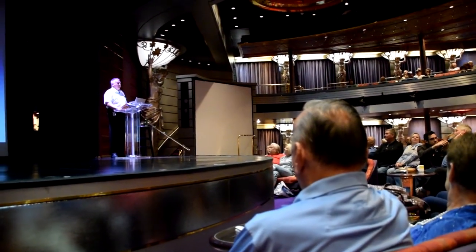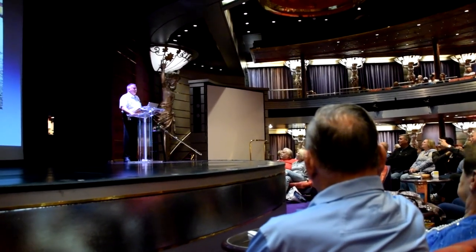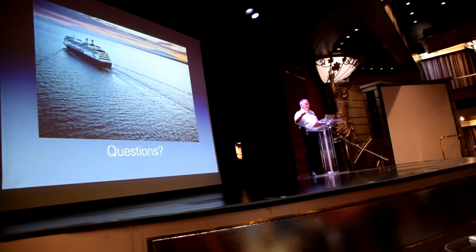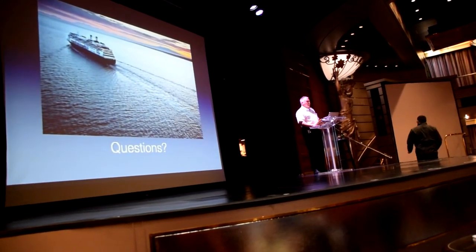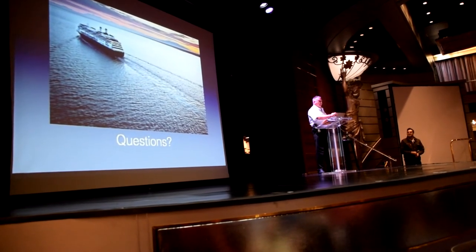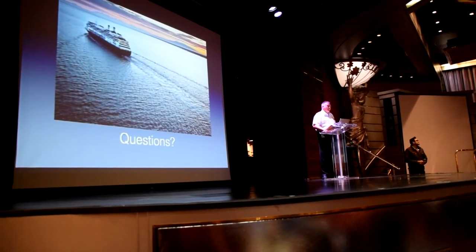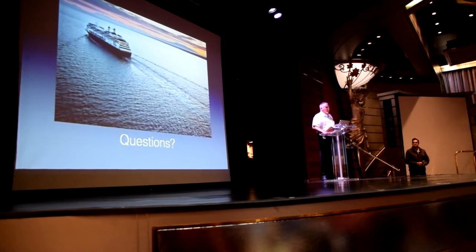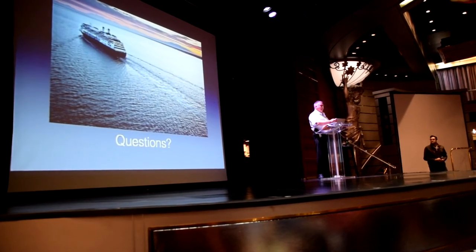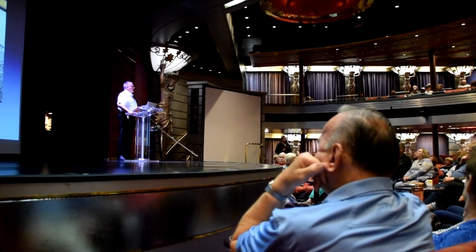Question about Morse code key: do you have a sextant, and when was the last time you used it — could you do it again if you had to? No on the Morse key — that's not in existence anymore; the 500 kilohertz band is gone. Sextant — yes, we still have one on board. We occasionally use it, but normally it is done by the cadets.